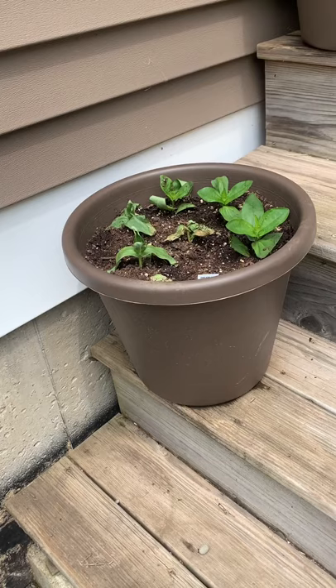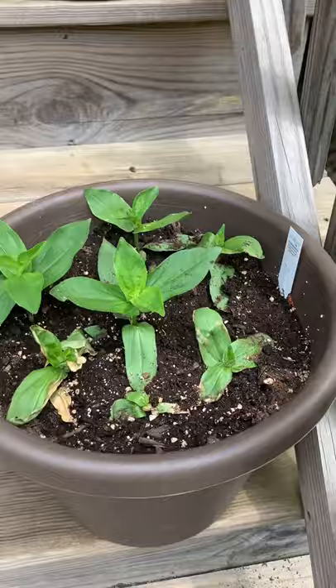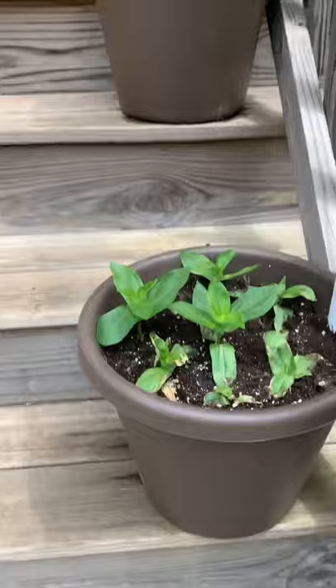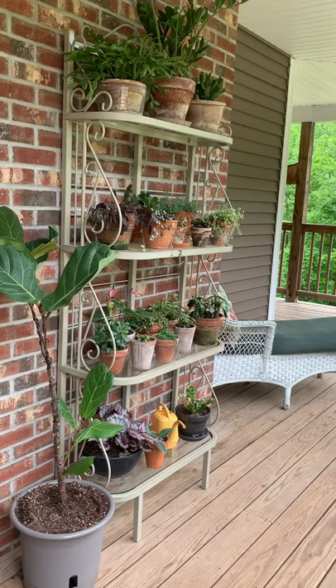With tomatoes you plant them deep and those furry things on the stem become roots, making the plant stronger. So I planted these zinnias super deep — some were maybe eight inches tall and I jammed them all the way in. Some of the smaller ones didn't respond as well but the more mature ones are doing okay. I did four pots here and that always brightens up the steps.